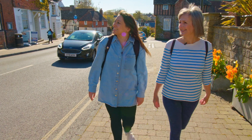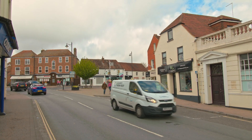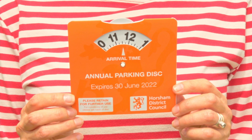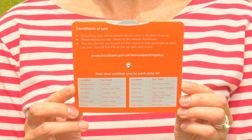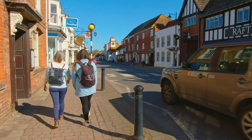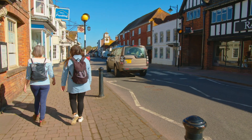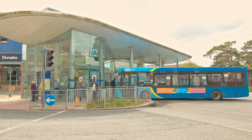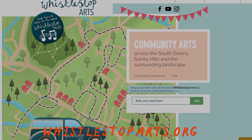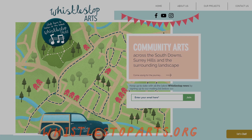Getting out and about couldn't be easier. If you're travelling by car, Horsham District Council offers an annual parking disc that can be used in 12 HDC managed car parks in the market towns and rural parts of the district, and currently it's only £15 for the whole year. There are numerous bus routes and train stations across Horsham district. You'll find links on the Visit page of our website, whistlestoparts.org.